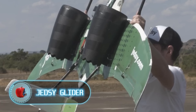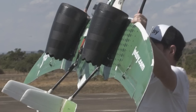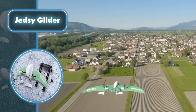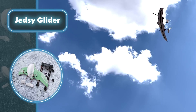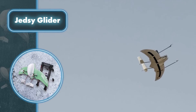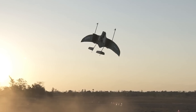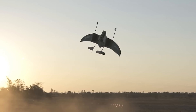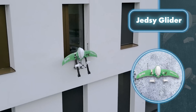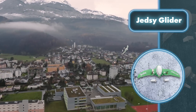JetSea, founded in 2021 by a three-time world aerobatics champion and aerospace engineer, introduces the JetSea Glider — a fixed-wing drone capable of vertical takeoff and landing with a flight range of up to 75 miles and up to 75 minutes of battery life at a maximum altitude of 8,000 feet. This drone goes beyond simply following a preset route, as it's equipped with five situational awareness sensors, including LiDAR, allowing it to constantly monitor its surroundings.